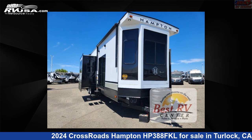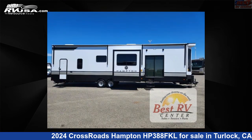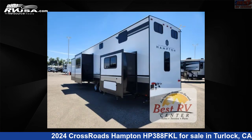This 2024 Crossroads Hampton HP 388 FKL is a destination trailer RV. It is located in Turlock, California, 95382 and is offered for sale by Best RV Center. Click the link in the video description to visit RVUSA.com and see more photos as well as the current price.